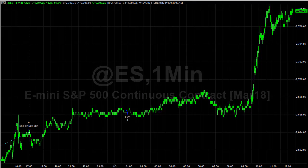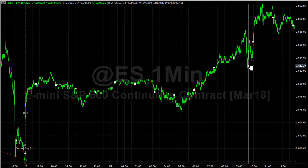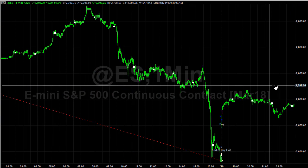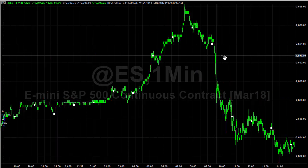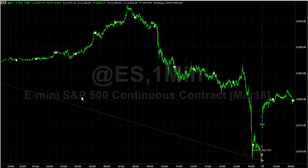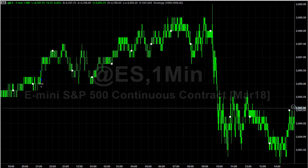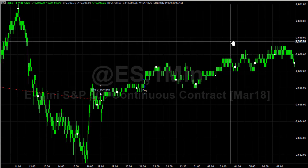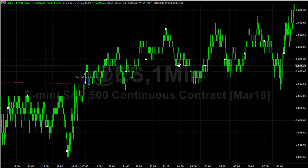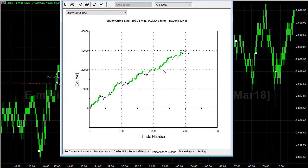You see here on January the third it's catching this move. It would have caught the move on January the second. This is not something I'm currently trading. It would have lost on the last day of 2017. It got in here — it's a very raw exit strategy, so it's possible to improve it. You see it lost the day before because we have these sell-offs in the afternoon, and so there are several days in here where it lost.